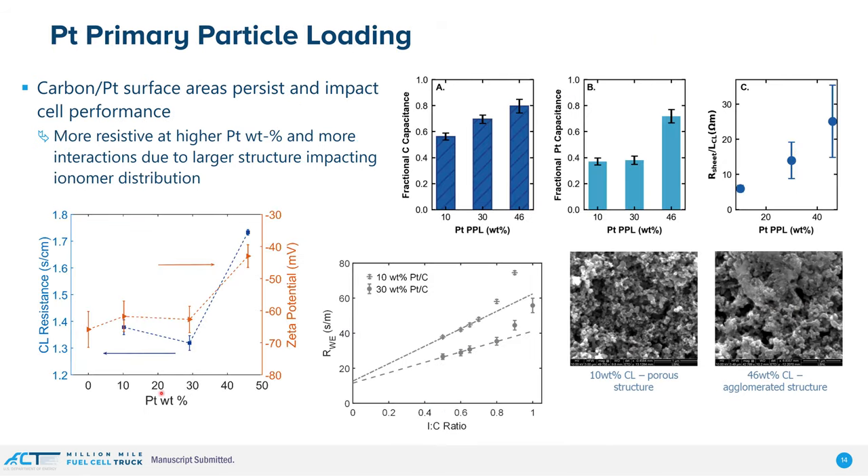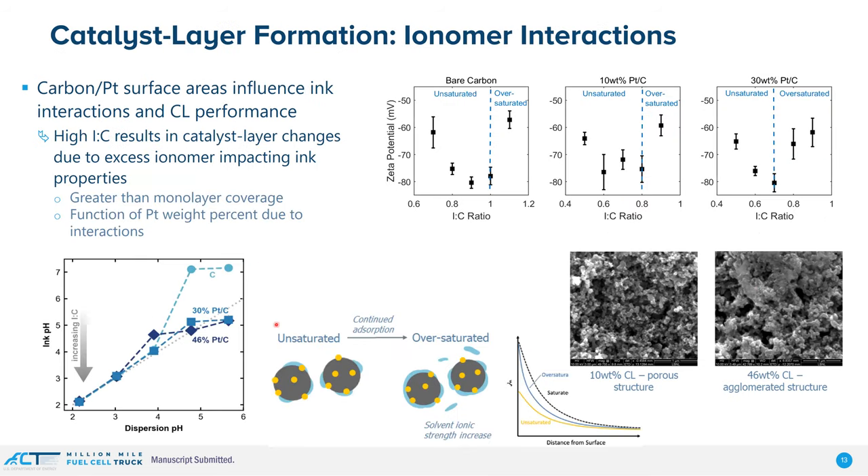When we add acid to the ink solution, we go from a pore structure to a more agglomerated, bulky type structure due to the reduced stability shown by the zeta potentials. Looking at performance as a function of platinum weight at 8%, we see that as we cross this ionomer-to-carbon threshold, we get higher resistance due to these larger agglomerates. This is also seen in how carbon capacitance changes with platinum loading, reflecting the interactions of carbon and platinum with the ionomer, and the overall sheet resistance becomes more resistive. In the limiting current resistance, we get slightly better performance with 30 weight percent platinum; going higher would give worse performance due to approaching the saturation value, and once we go beyond it we start to see deviations.